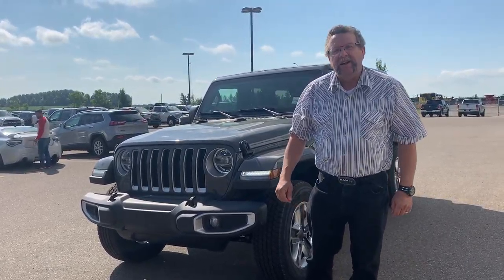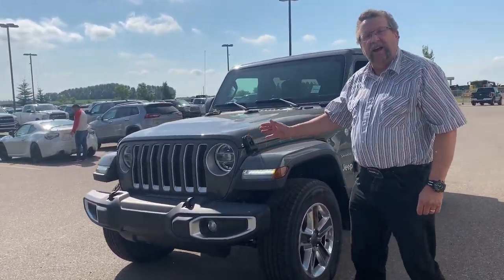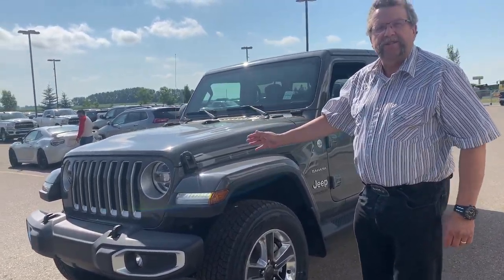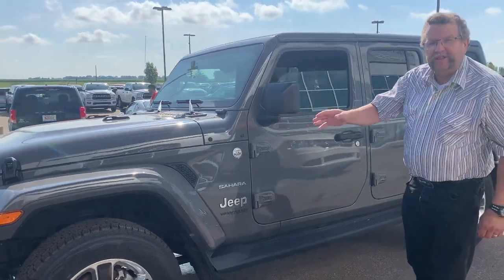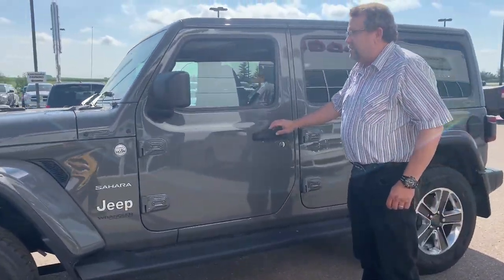Hey everybody, Steve McFarland here. What do I have here? I have a beautiful steam gray color 2020 Jeep Wrangler Sahara. This has got the two-liter turbo on it with the stop-start technology. Call me if you need some information about that.